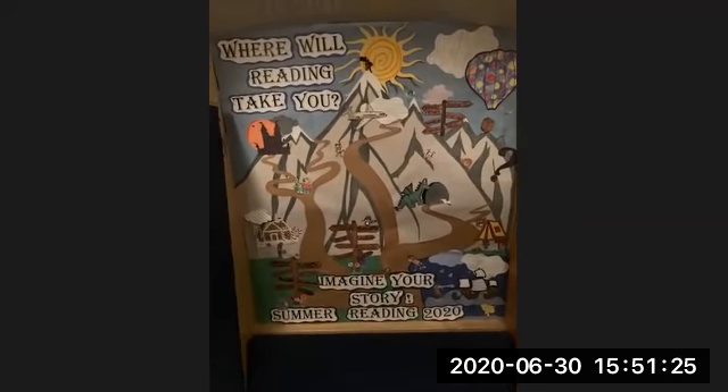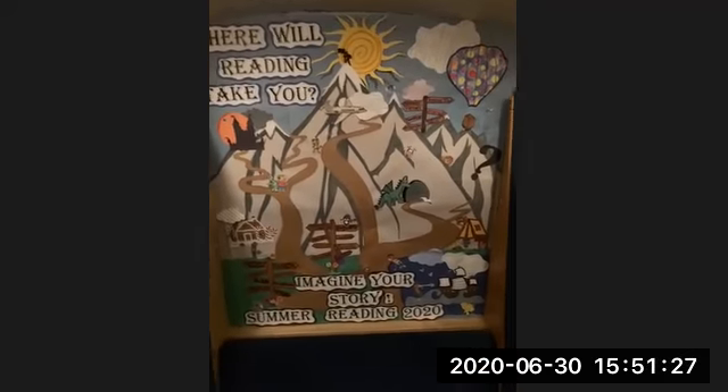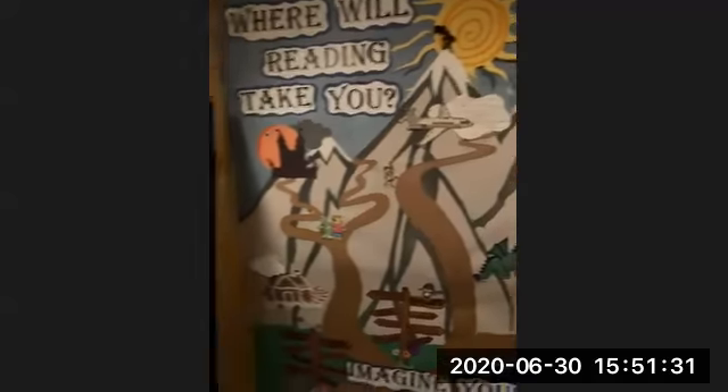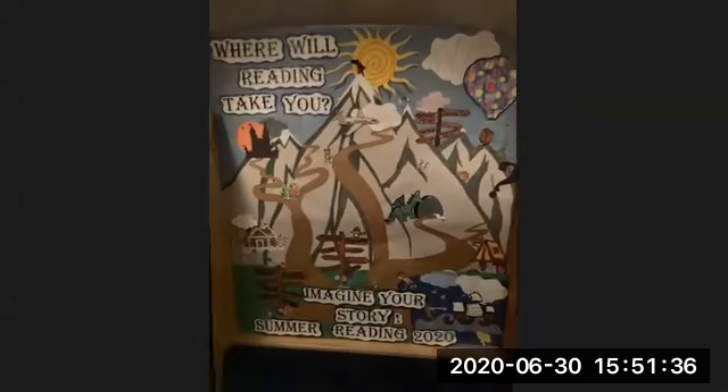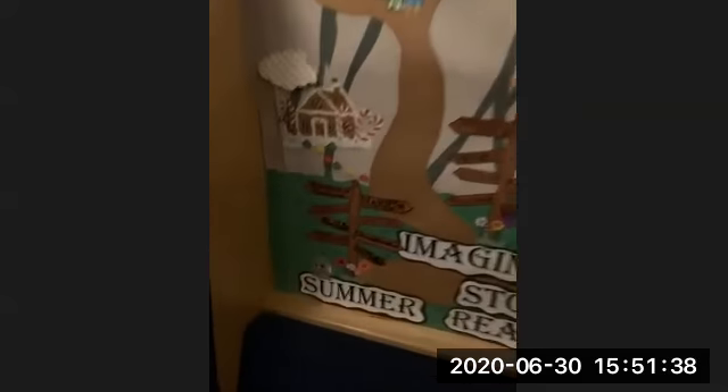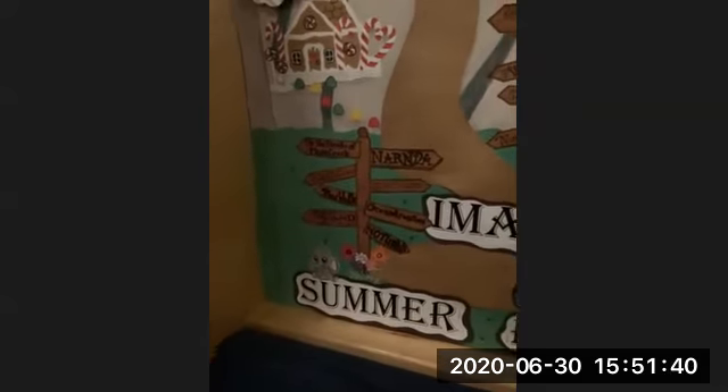You can sign up for the summer reading program on the website. And as you can see, we've got all kinds of stuff going on. Miss Heather, she's really, really crafty, and she made this for us. It looks really cool. So we're going to go down here to the bottom. We have a couple of signs that tell us where we can go.